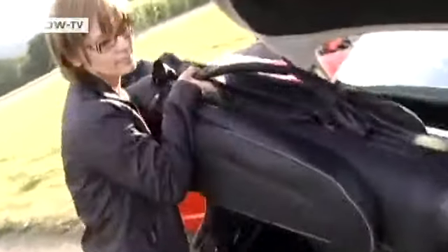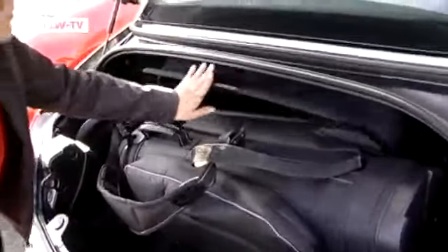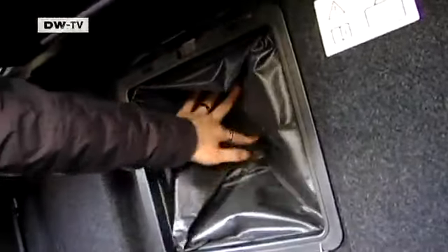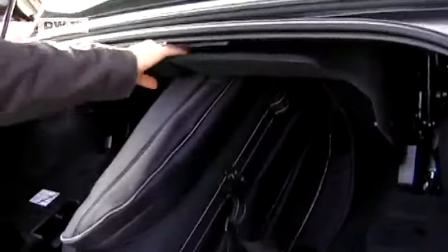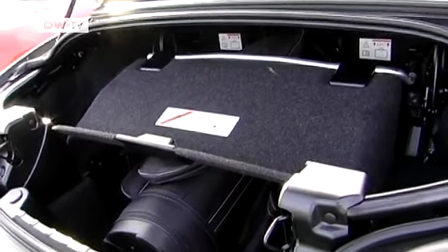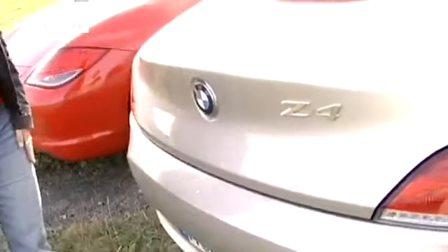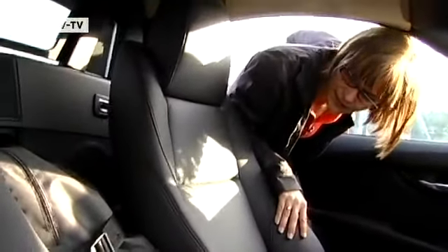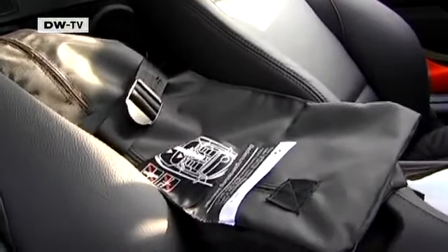Lo and behold, the golf bag now fits exactly into the Z4's trunk. But now there's another problem: she can't pull out the protective cover — unacceptable for Inga. Luckily, there is another option: a center pass-through extending into the car interior. Now, finally, the protective cover can be pulled out and over the golf bag, enabling the roof to be opened. Things don't look quite as nice at the other end, says Inga, but you can't have everything.